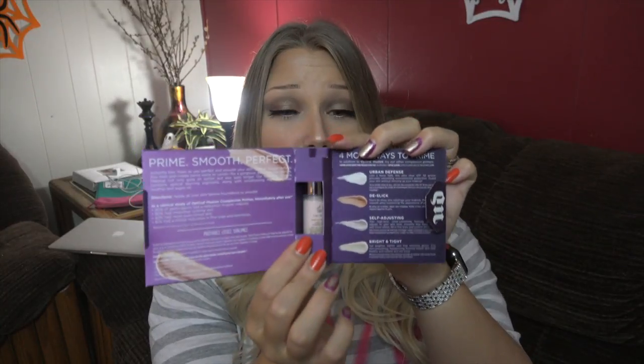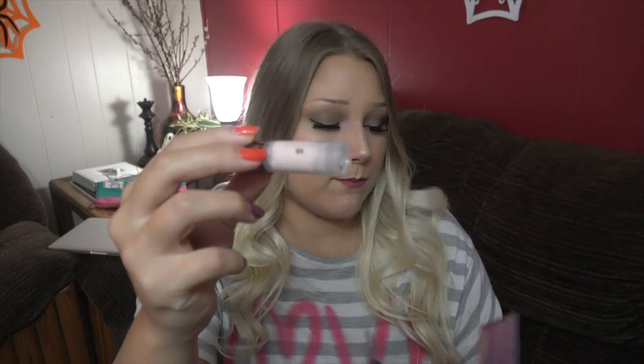I got the Urban Decay Optical Illusion Complexion Primer — smoothing rose hip and argan oil for pore perfecting. So it is a primer. Right now my favorite primer is the Hourglass Primer, but I currently have the Fenty Primer by Rihanna, using the primer and foundation together to find a good combo. The formula looks like it might not be too thick, which is good — I definitely don't like thicker primers.